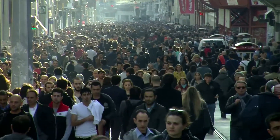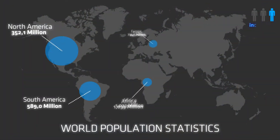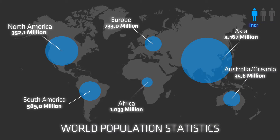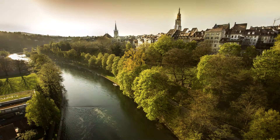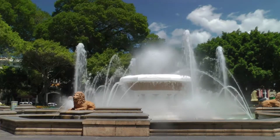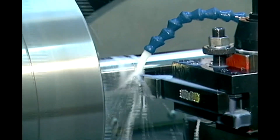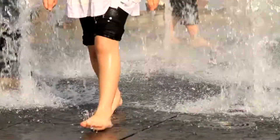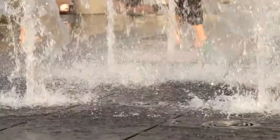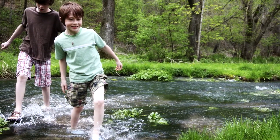Increasing populations and rising demand are straining the world's dwindling freshwater supplies. Wastewater reuse is critical to meeting these growing demands for direct and indirect potable water, while protecting sensitive receiving streams. Whether for municipal reuse, agricultural irrigation, industrial reuse, or to enhance a sensitive ecosystem, wastewater treatment must provide the highest level of quality to ensure public health and safety, and protect vital water resources.